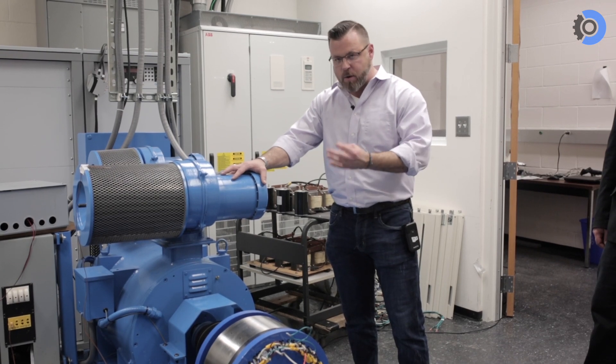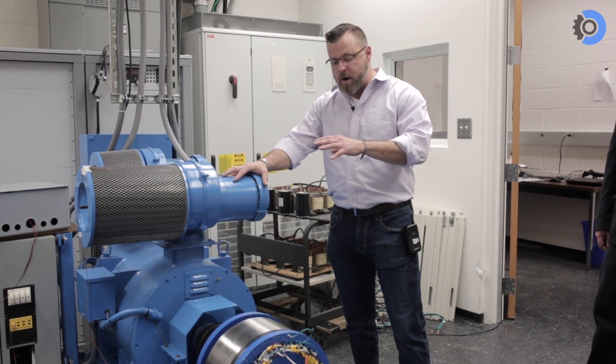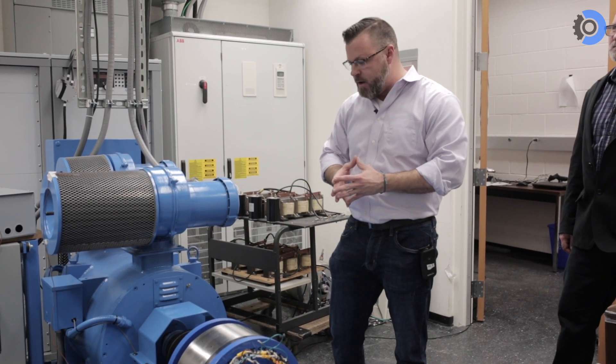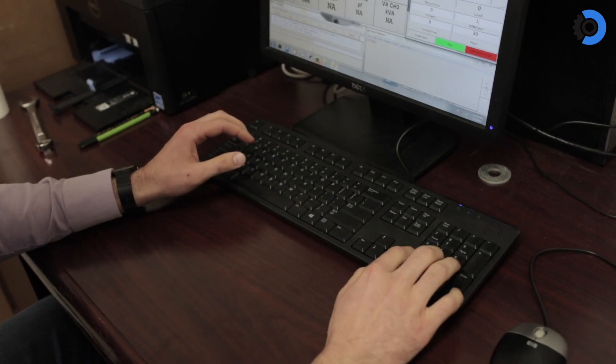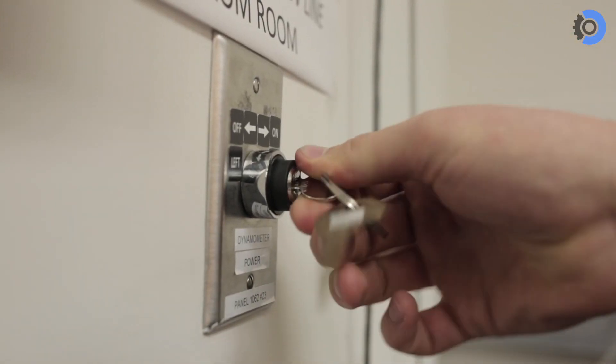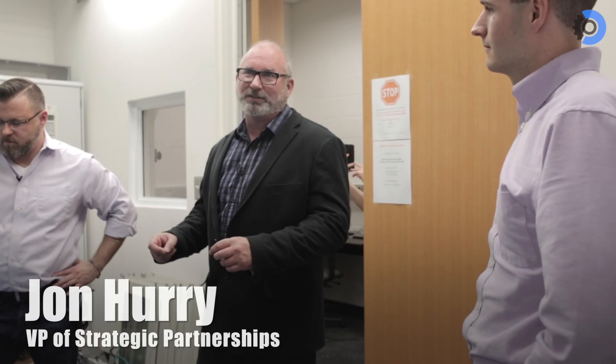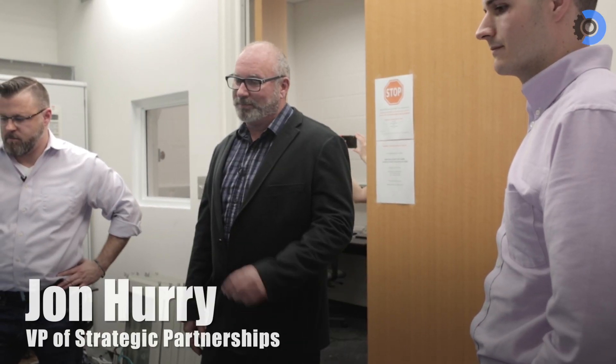We believe this motor has twice the torque density of any motor on the market. When you compare it for this size and all the same variables, we're going to be twice the torque of anything on the marketplace.